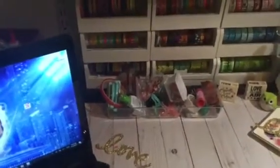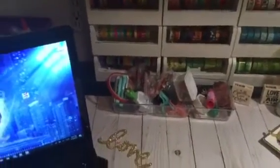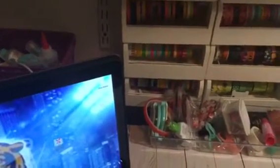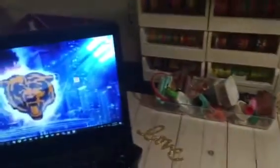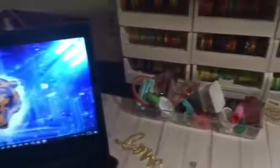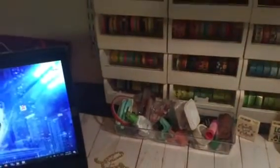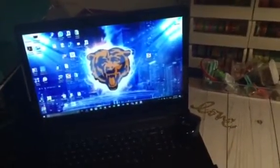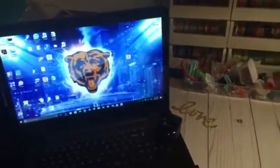Hi YouTube, this is Latonya coming from Happy Scrapping 45 with a video response challenge to show your scrapbooking room. This is a challenge by Pinklicious Scrapper here on YouTube. I was watching her video and she was showing her room, so I just wanted to show you guys my space. I don't have a room — I just have a wall in my kitchen that I've pretty much taken over.